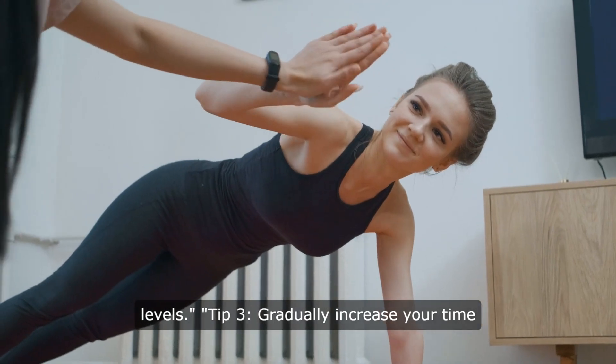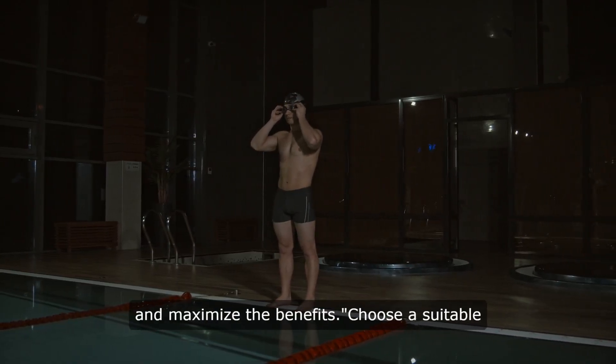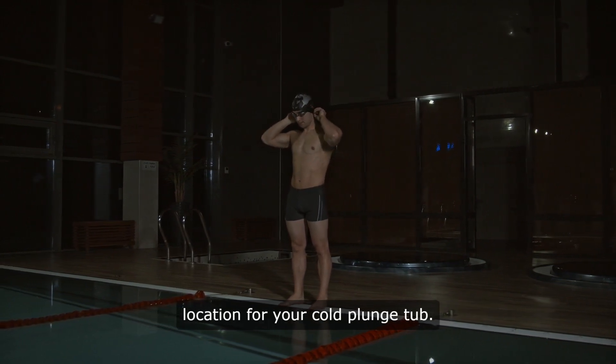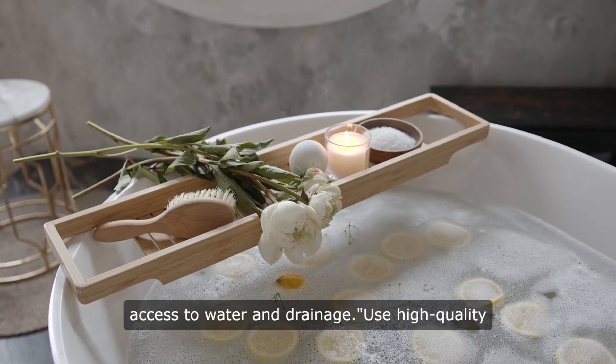Tip 3: Gradually increase your time in the cold plunge tub to build tolerance and maximize the benefits. Choose a suitable location for your cold plunge tub — make sure it's a flat surface with easy access to water and drainage.